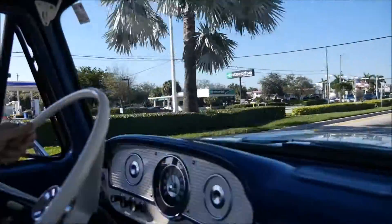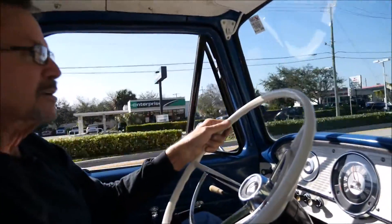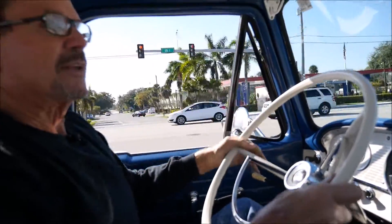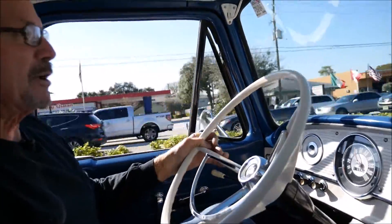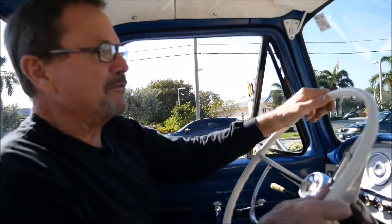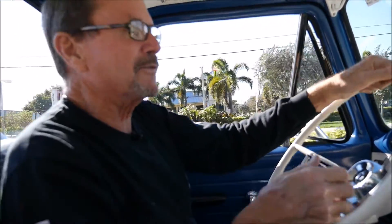Don't miss this truck — it's the real deal. The brakes stop the truck straight. The only problem you've got is everybody looks at you; everybody wants to see the truck. Give us a call — Jack and Rick, 954-520-9751. Thanks a lot.